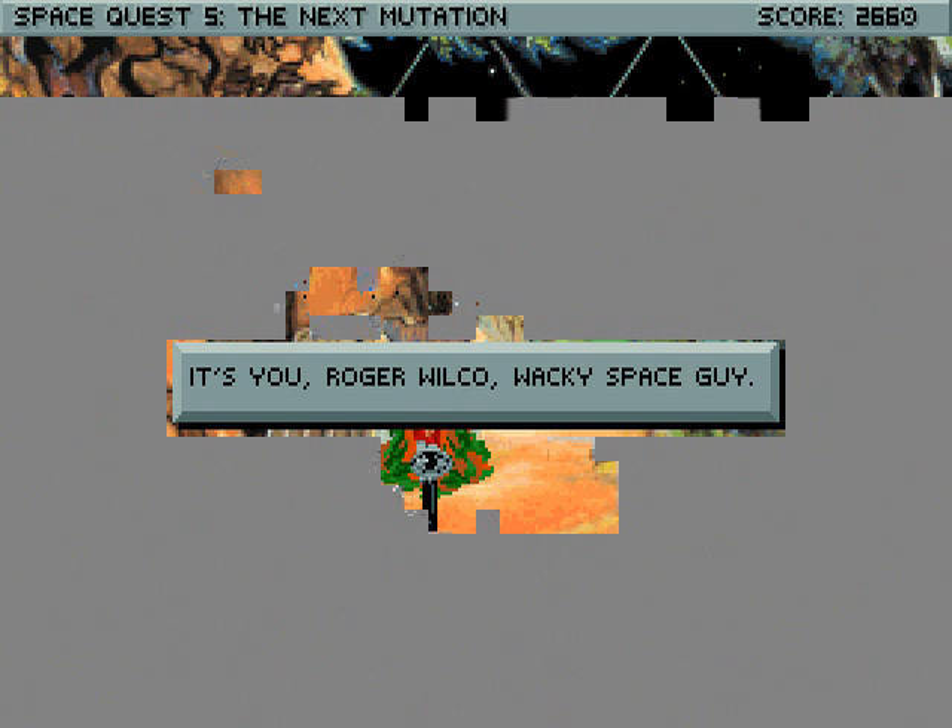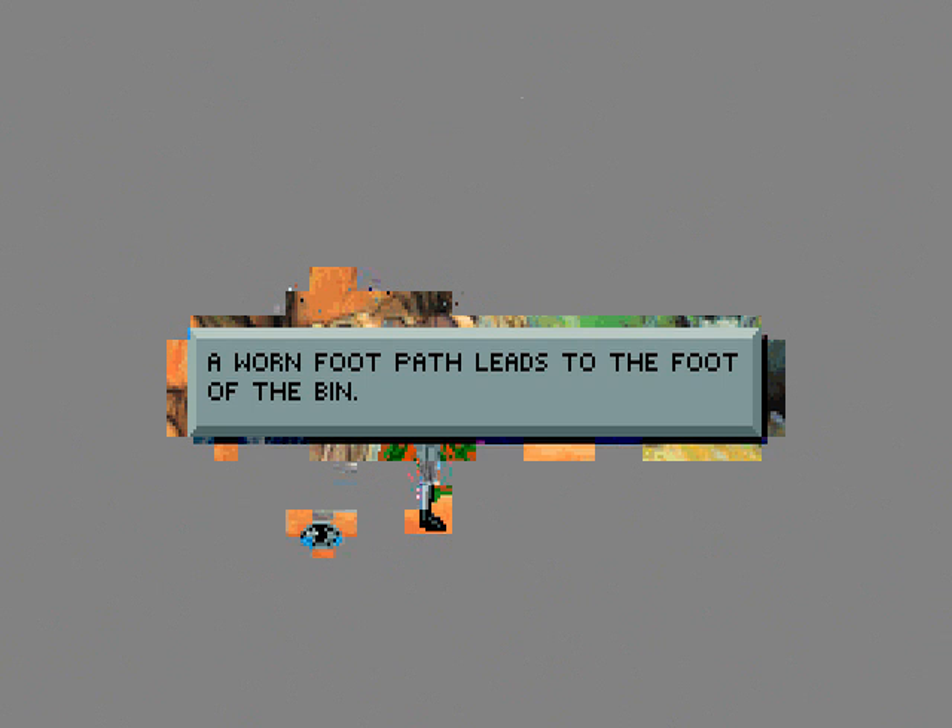Why don't we take a closer look at that lock, Captain? You never know — if we can open it we might even find something we can use against the Pucoid critters. I'll meet you there. And he slowly walks away. Well, at least I'm me again. It's you, Roger Wilco — wacky space guy — and no longer a fly. Distinguished janitorial career? I didn't think he was that good at it.